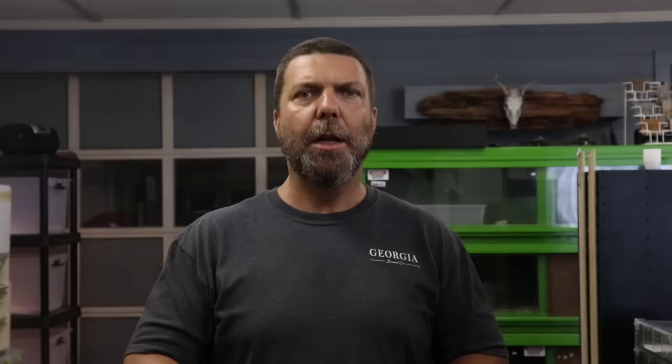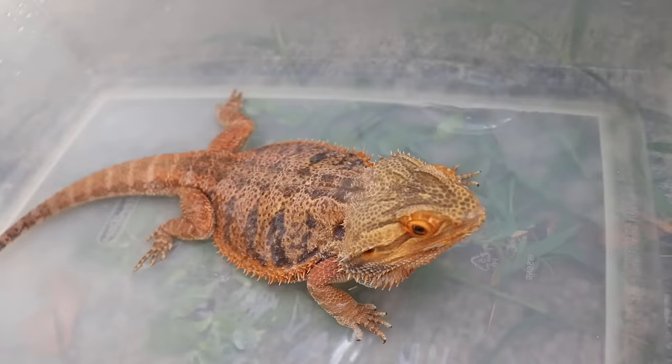Two good ways to ensure your dragons have enough hydration: one is to spray their greens down well with water prior to giving it to them in the morning — they'll get a lot of water content that way. The other way is to, about twice a week, soak your dragons in a shallow container of water, just deep enough to come up to their elbows.